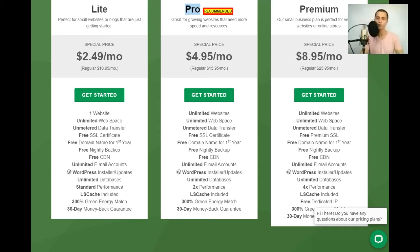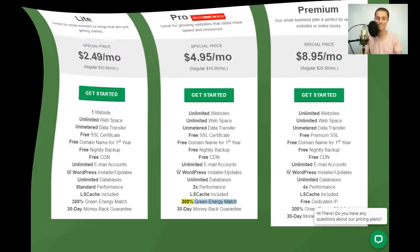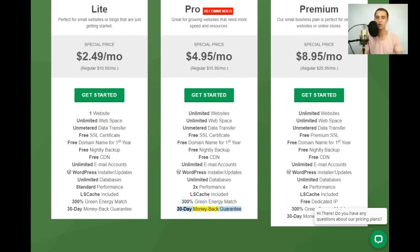LSCache included, 300% green energy match, 30-day money-back guarantee. Pro plan — recommended: great for growing websites that need more speed and resources. Special price $4.95/mo (regular $15.95/mo). Includes: unlimited websites, unlimited web space, unmetered data transfer, free SSL certificate, free domain name for first year, free nightly backup, free CDN, unlimited email accounts, WordPress installer/updates, unlimited databases, 2x performance.